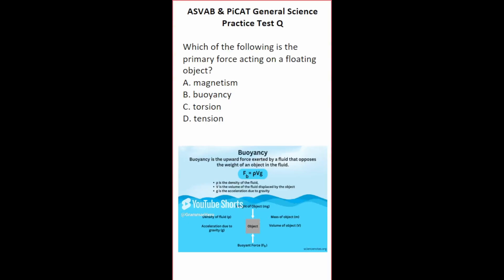This general science practice test question says: which of the following is the primary force acting on a floating object? Buoyancy is the ability or tendency to float in water, air, or some other fluid. Technically, buoyancy is the upward force exerted by a fluid that opposes the weight of an object in the fluid. The buoyant force F_B equals the density of the fluid times the volume of fluid displaced times g, the acceleration due to gravity. Just know that buoyancy is the ability or tendency to float. So this one is going to be B.